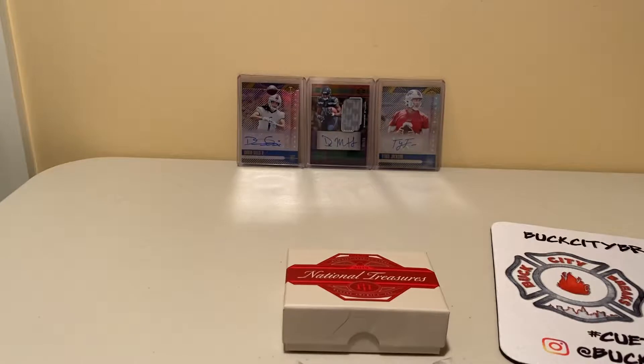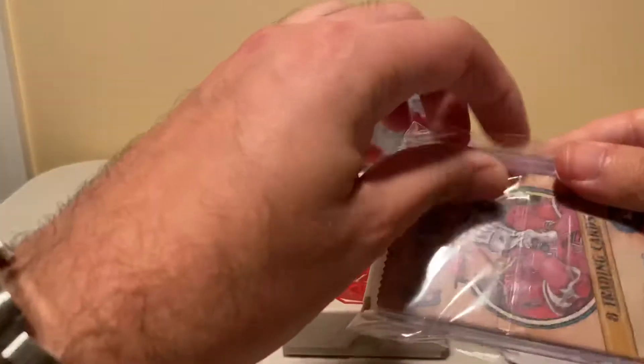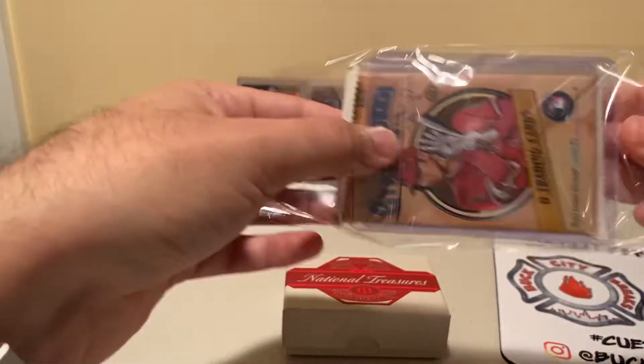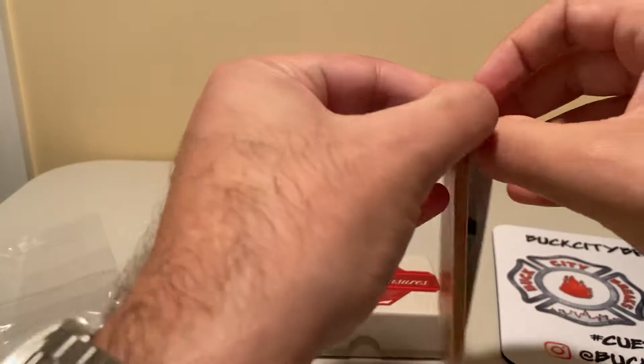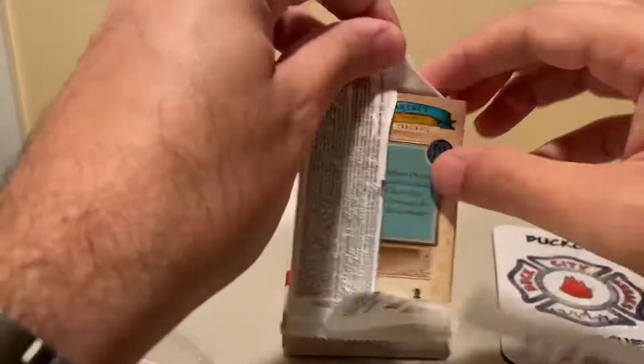I'm not a big baseball guy, but they do include multiple sports — typically football and baseball. They don't do it based on what you break with them; it's more just what they send out to you. Not a positive or negative, just giving you the heads up.